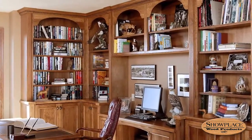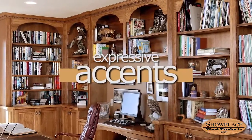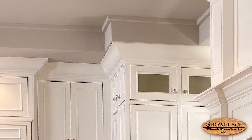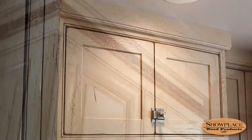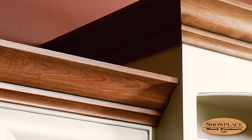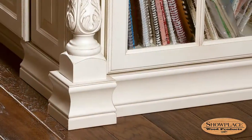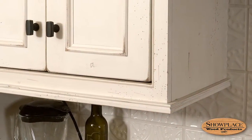Moving beyond the building blocks of wood and finish, Showplace offers a range of expressive accents that can really set your creativity free. Mouldings will add the crowning touch to your cabinetry creation. The Showplace moulding offering is extensive, ranging from subtle and understated to elegant and ornate. Finish mouldings to match or contrast — they can be stacked or combined. There are even Showplace base mouldings for a furniture-like floor transition, as well as special under-cabinet mouldings to finish off wall cabinets.